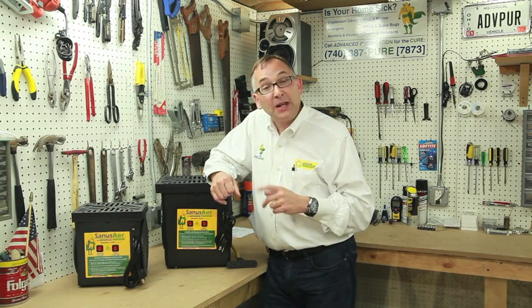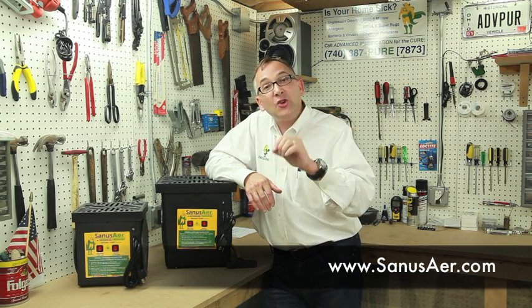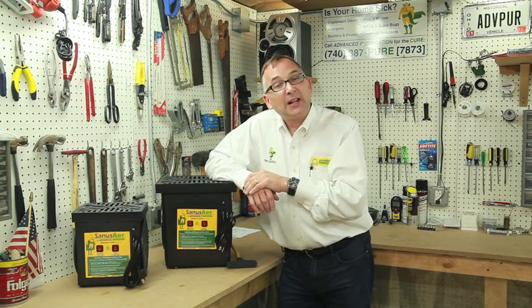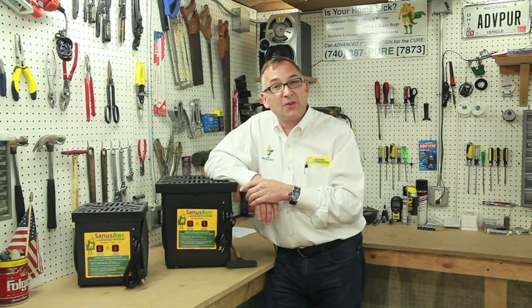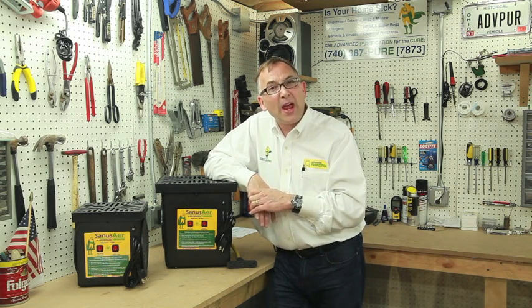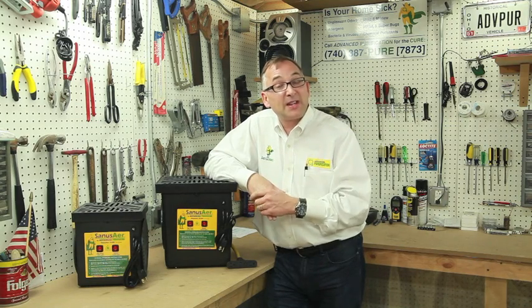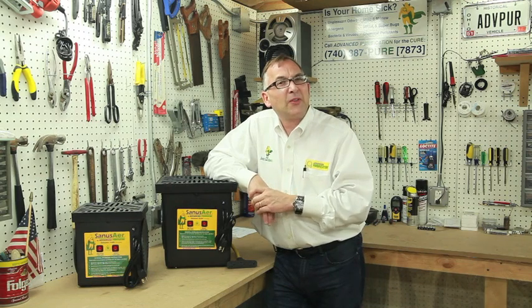So ultimately, one of the things you want to do is check out some of the applications of ozone — there's a tremendous amount. Go to our website at www.sanusair.com, that's spelled S-A-N-U-S-A-E-R.com. On the homepage, you'll see a tab called Applications. Click on that and you're going to see probably 30 different clickable applications for ozone. It's used in an amazing amount of ways. It's a tremendous technology — it's green, it's very safe — as long as you pay attention to the rules of how you treat with it. You don't want any people, pets, or plants during the treatment process, as it's an irritant and you don't want to breathe it for any length of time.